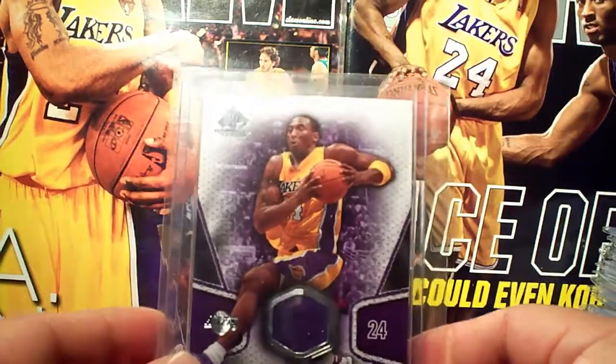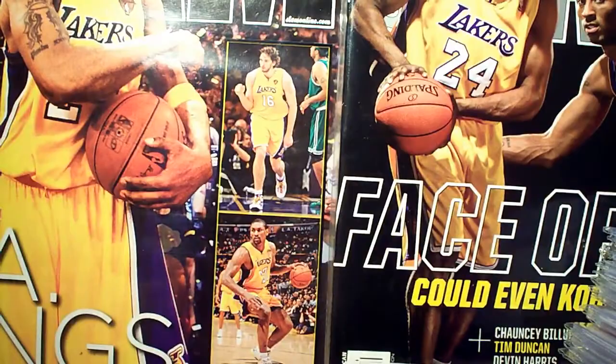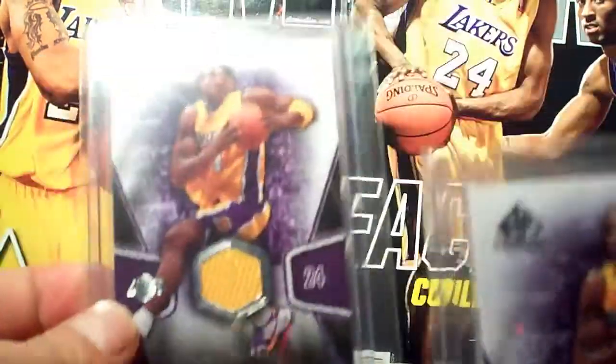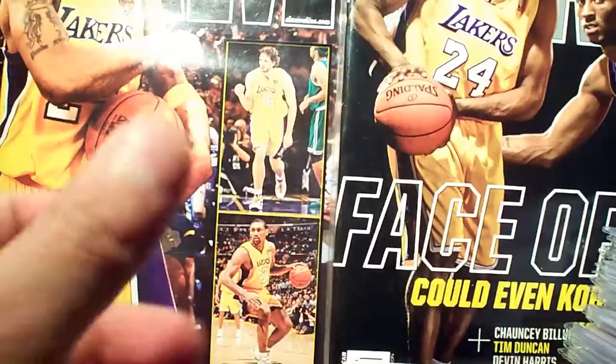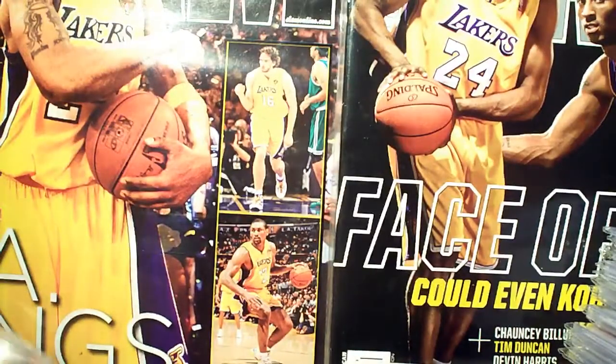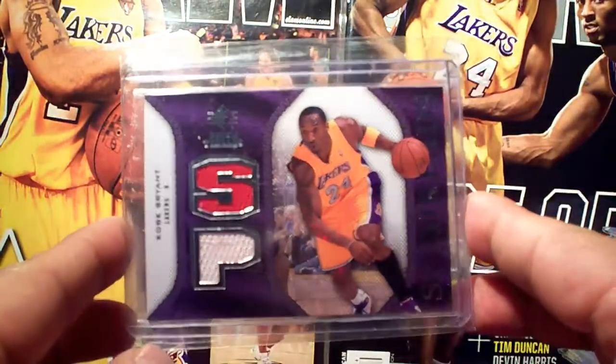SP Game Use edition — I got the blue jersey and the yellow jersey here. Then SP Rookie Trades, not numbered.